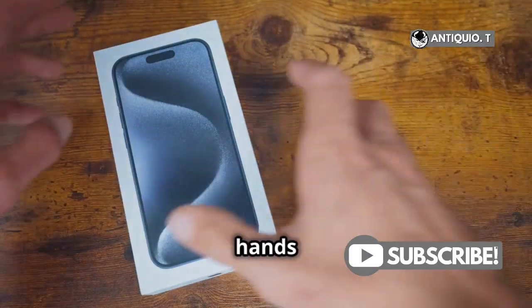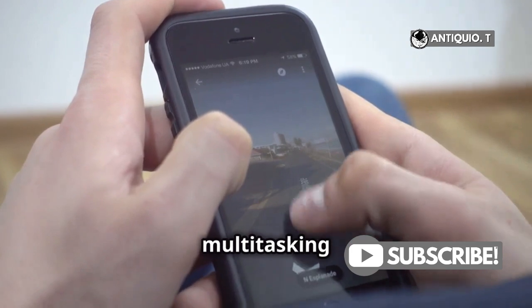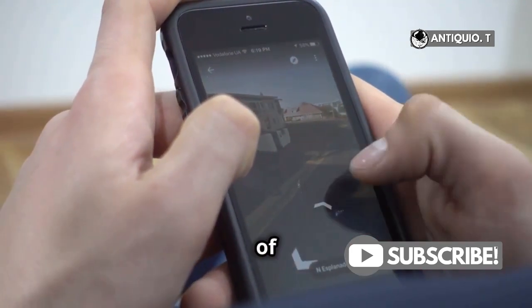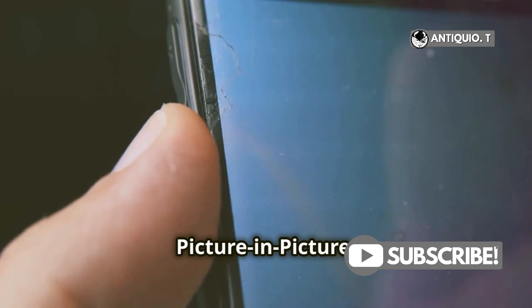Hey iPhone fans! Got your hands on the new iPhone 15 Pro Max? Let me show you how to unlock its multitasking potential and make the most of that amazing large display. First up, let's talk about picture-in-picture.